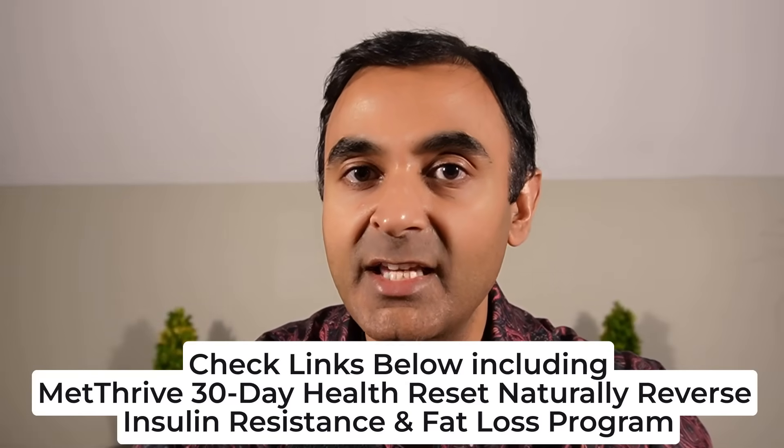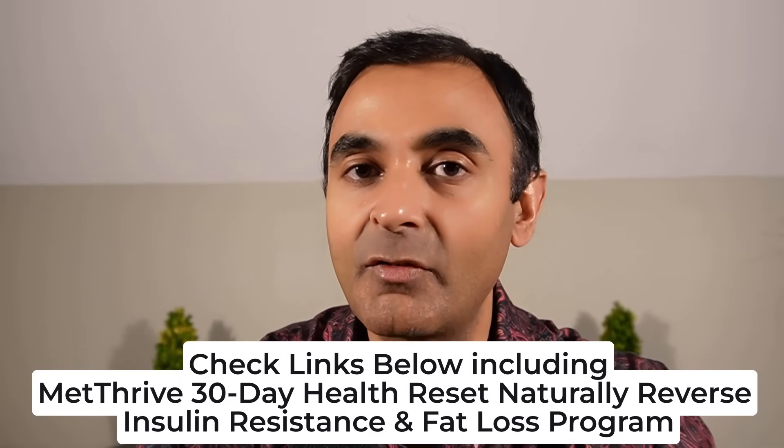Thank you everybody for watching. Feel free to leave a comment down below — I enjoy hearing from you. Check the links below for my website and my Met Thrive 30-Day Health Reset Natural Fat Loss and Insulin Resistance Reversal Program — we've helped a lot of people with that, and there is a special section for anybody over the age of 60. Also in the links below, our natural health and well-being store: ohiwellness.com if you're in the USA or North America, ohiwellness.co if you're in the UK or Europe. Hit the like and subscribe buttons, share with anyone who may benefit, and we will speak again very soon.